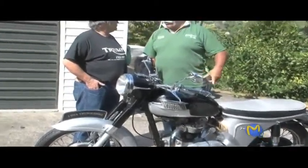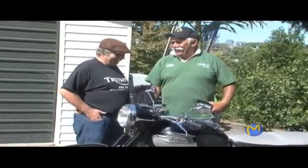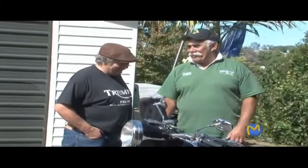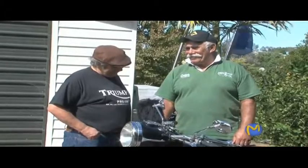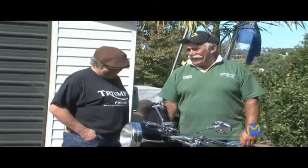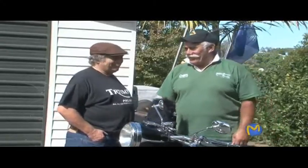Did being a policeman riding one of these things ever cross your mind? No, not these days — it would be very... Nothing back in the day either. No, I don't think I would have liked to do it. You wouldn't have had the heart? No, I wouldn't have — getting out tickets all day long, being the bad guy.